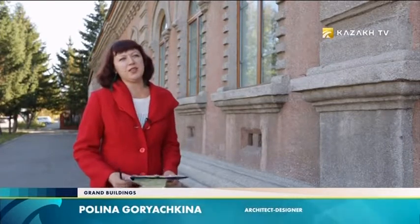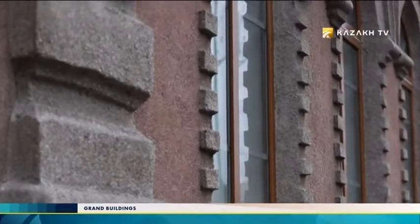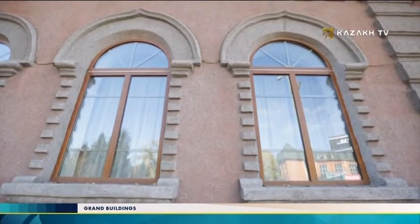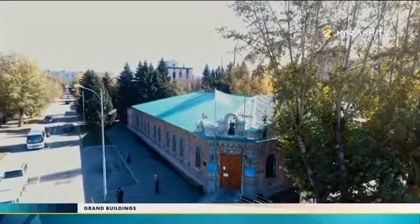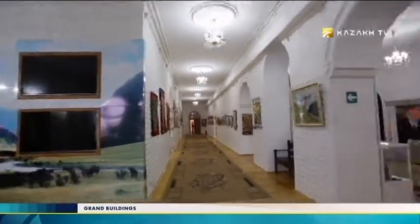The building's cornice is decorated with crackers — decorative rectangular corbels. The windows are arched and decorated with corbel arches, which are decorative semicircular elements resembling in form Russian female headwear. Over 115 years of history, the building of the former Marinsky College has gone through complex stages. However, neither reconstruction nor reprofiling broke the spirit of the structure.